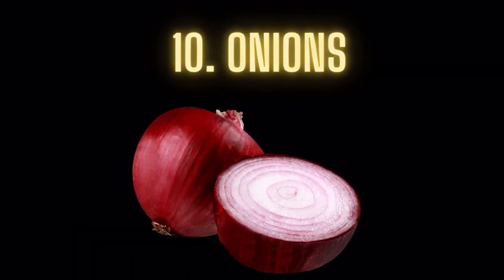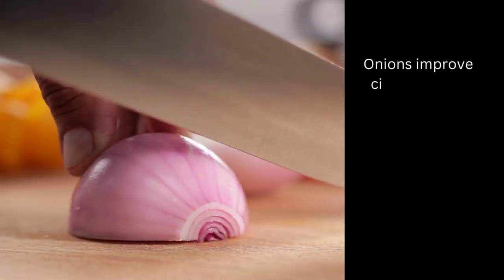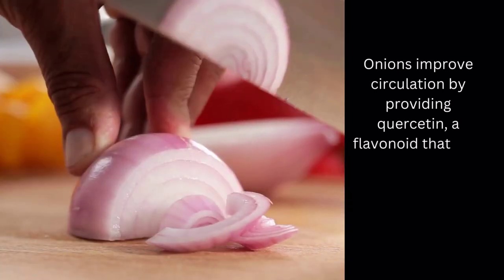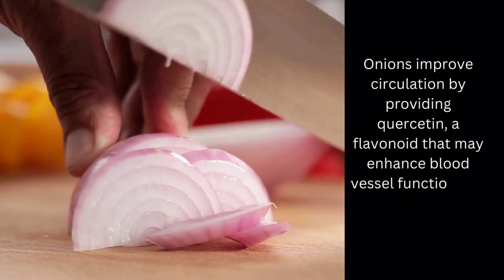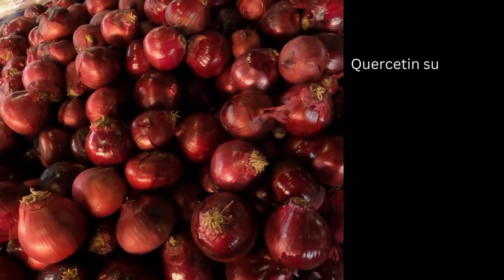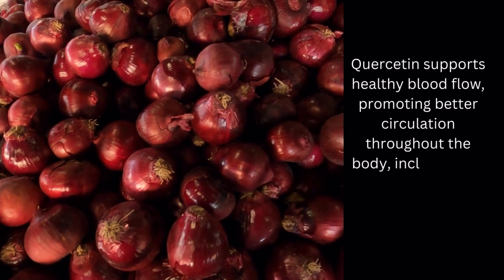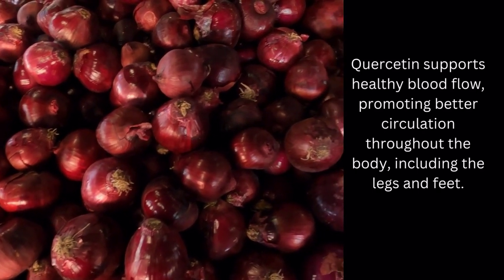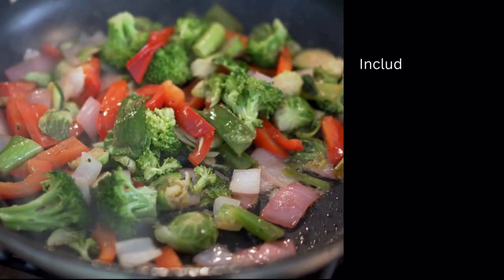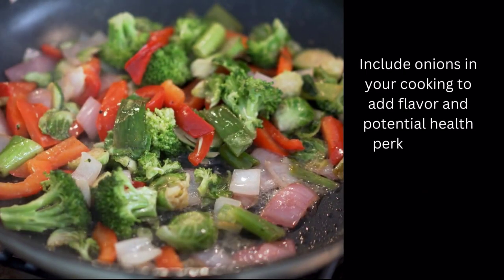Food number 10: Onions. Onions improve circulation by providing quercetin, a flavonoid that may enhance blood vessel function and reduce inflammation. Quercetin supports healthy blood flow, promoting better circulation throughout the body, including the legs and feet. Include onions in your cooking to add flavor and potential health perks to your meals.